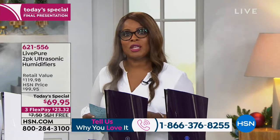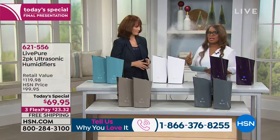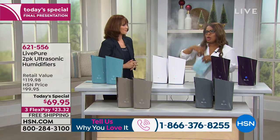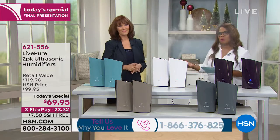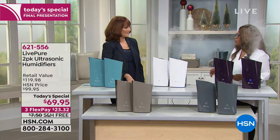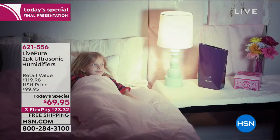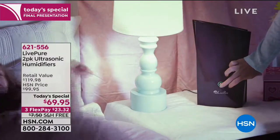One of the nice things about this is the low maintenance — there are no filters to replace. Those older, bulkier, heavier models require filter replacement, but not this one. That's because this is ultrasonic technology: a high vibration that creates a very fine, cool mist. It may look like steam coming out, but it's not steam — it is a very fine cool mist, which is so beneficial to your skin.